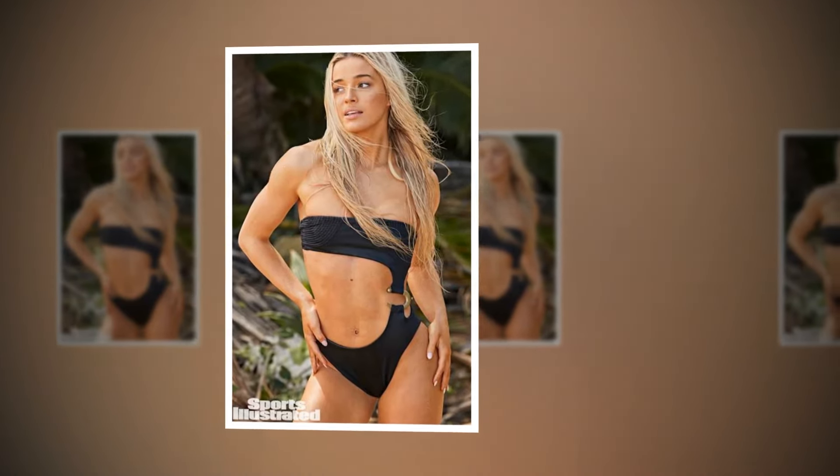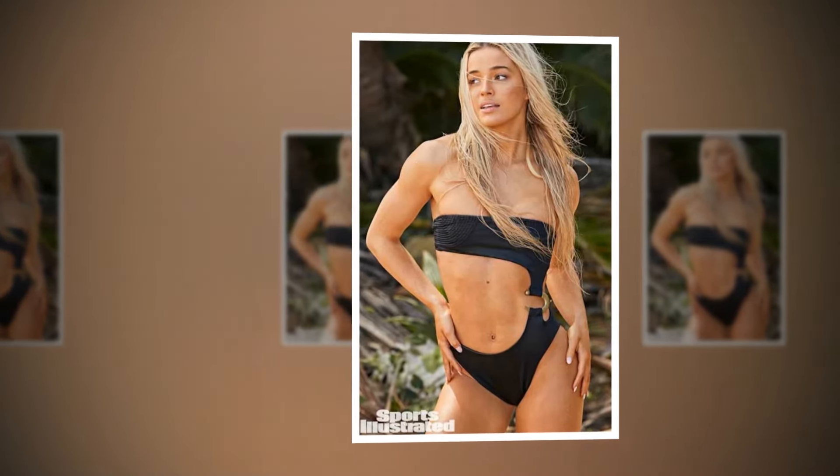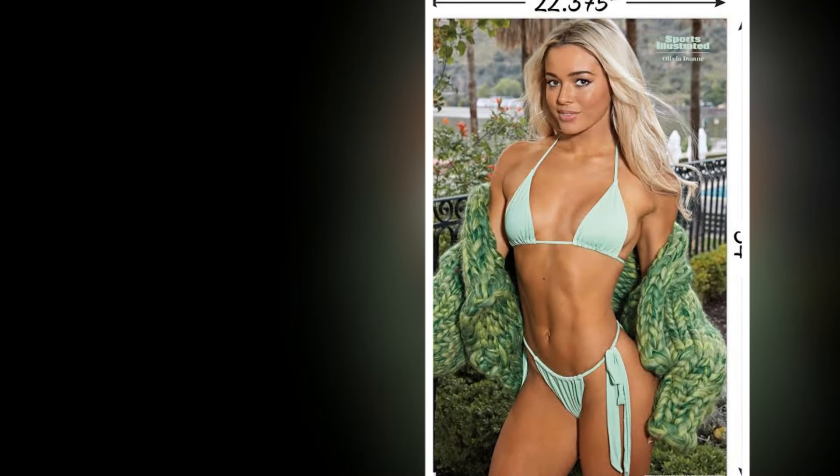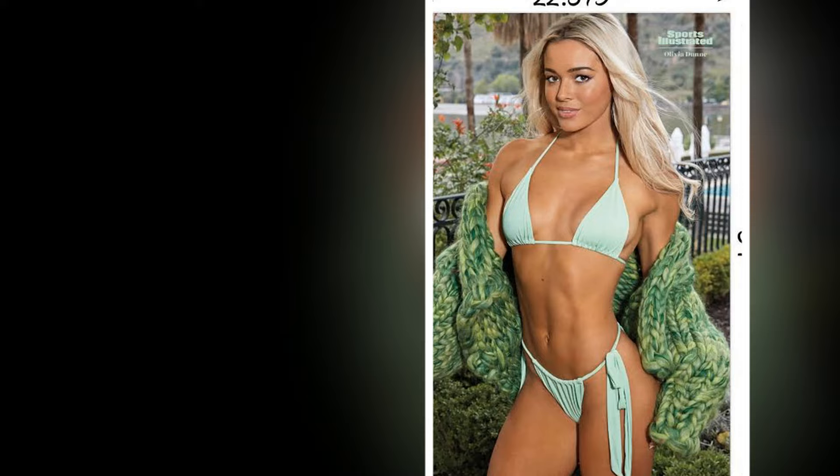Hey everyone! Welcome back to the channel, where we're all about diving into the latest trends, hottest styles, and celebrity fashion moments. Today, we're talking about a look that's turning heads this fall.